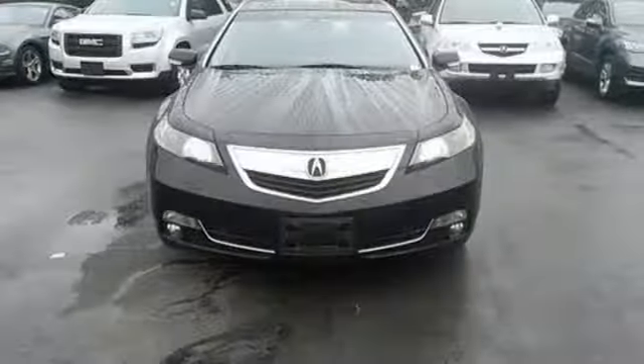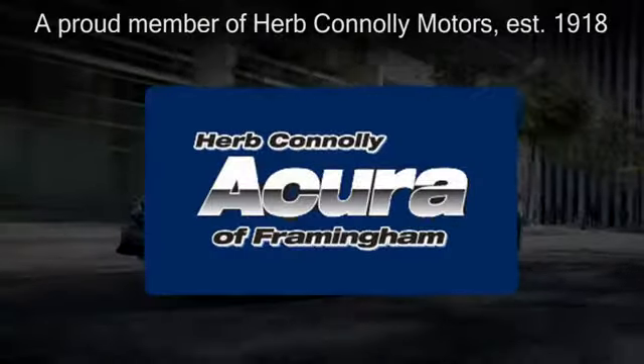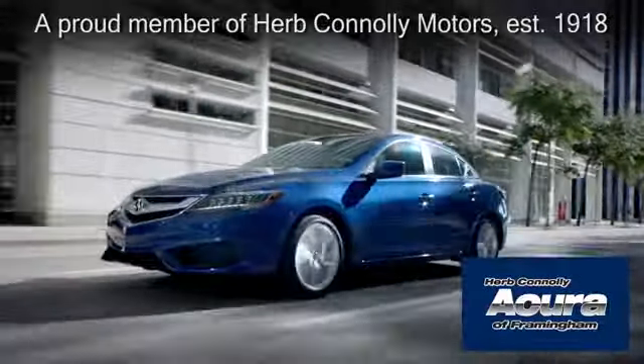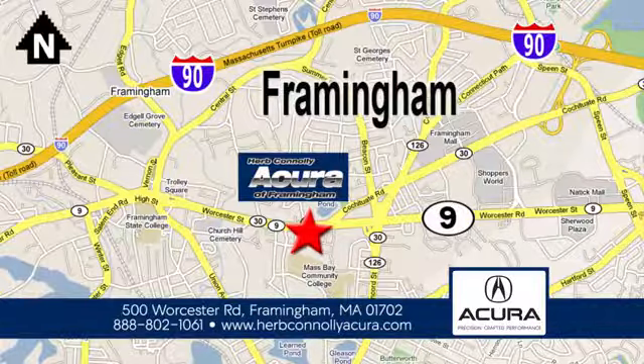Take this Acura TL out for a spin today. Herb Connolly Acura of Framingham, part of the Herb Connolly Automotive Group, where the customer comes first. We're located at 500 Worcester Road in Framingham.